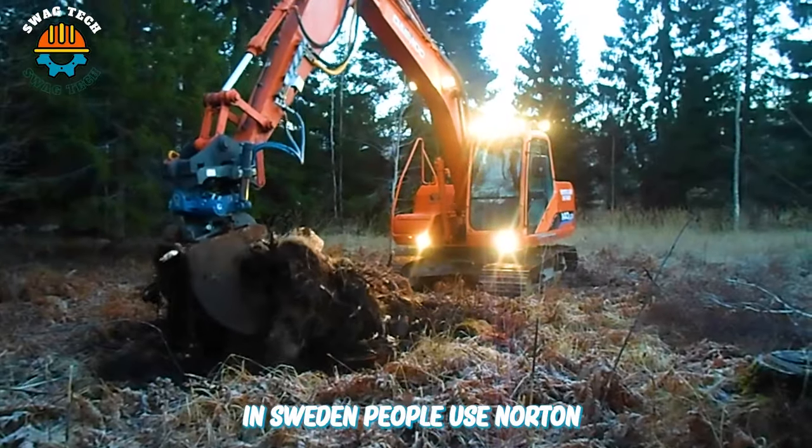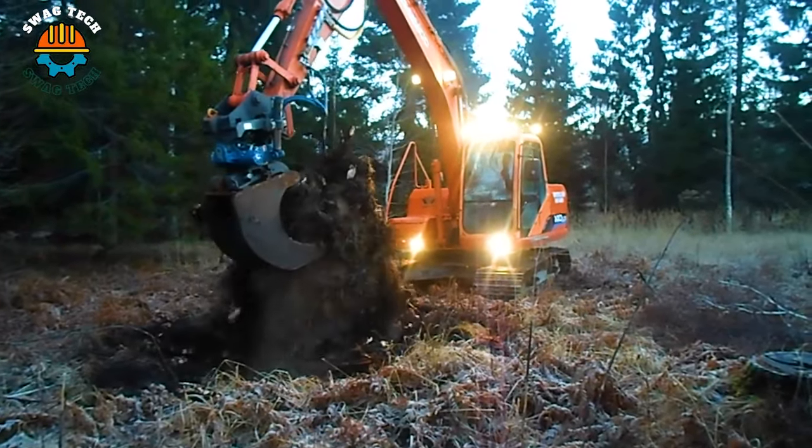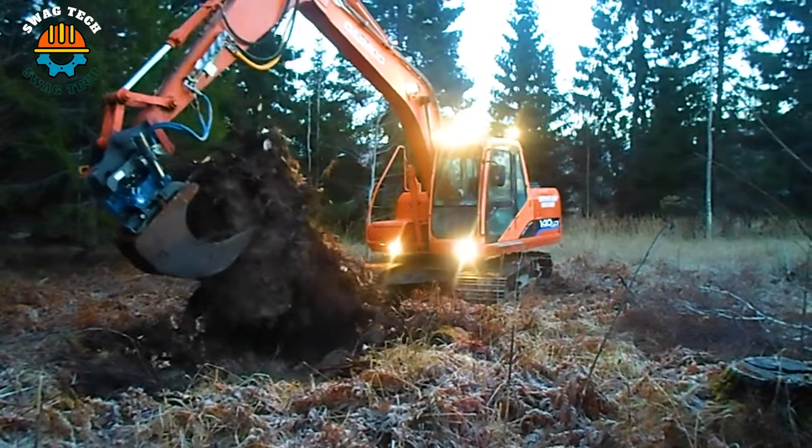In Sweden, people use augers and excavators to process remaining tree stumps, preparing for the next afforestation process.